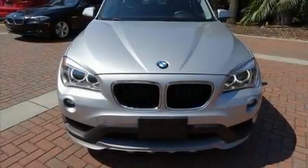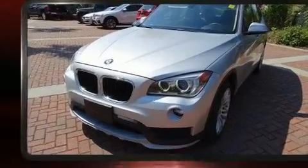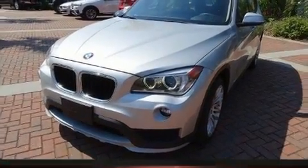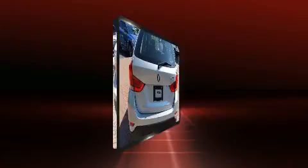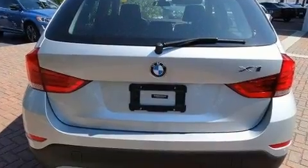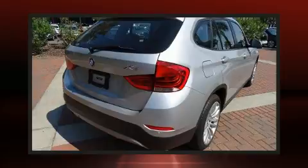Get excited about the 2015 BMW X1 with less than 20,000 miles on the odometer. This four-door sport utility vehicle prioritizes comfort, safety, and convenience. It features an automatic transmission, rear-wheel drive, and a two-liter four-cylinder engine.